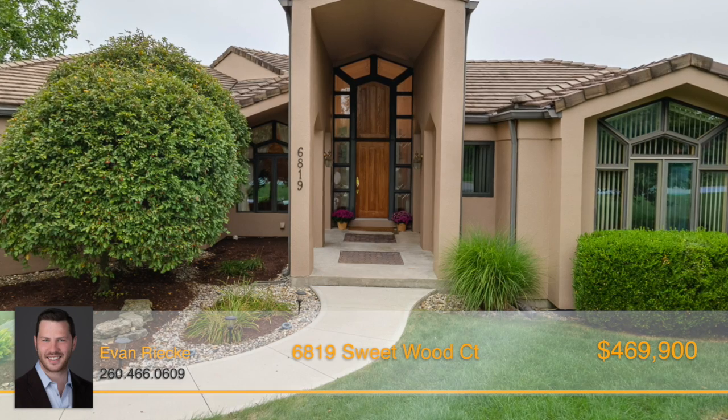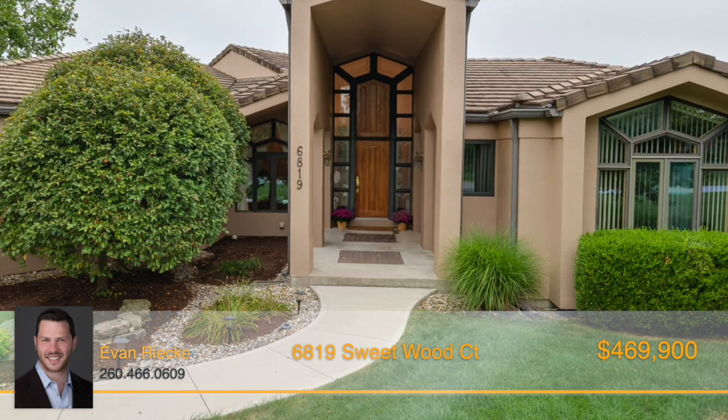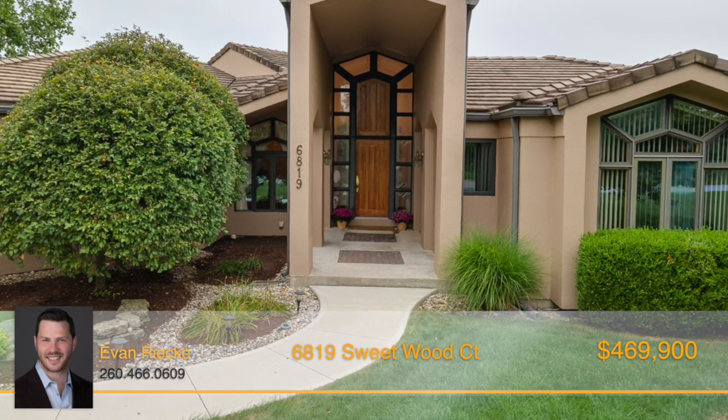From the moment you walk up to this spectacular home and take in the soaring entryway, you'll know you've found something special.